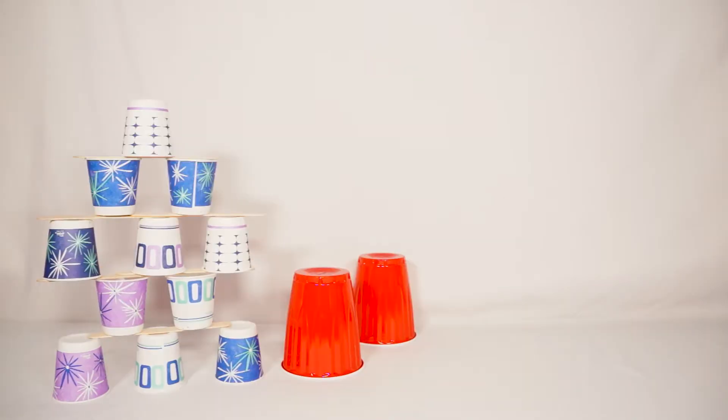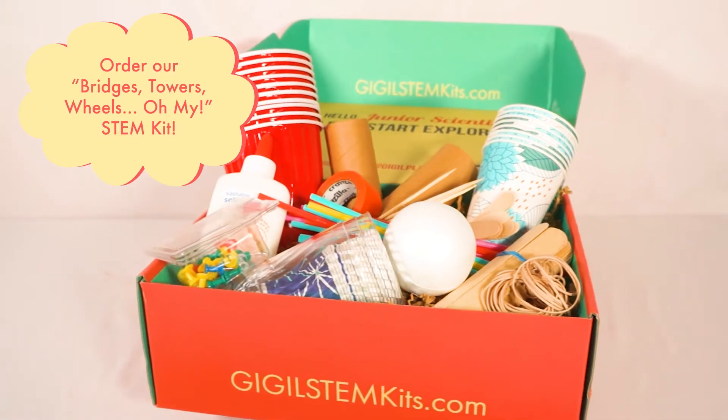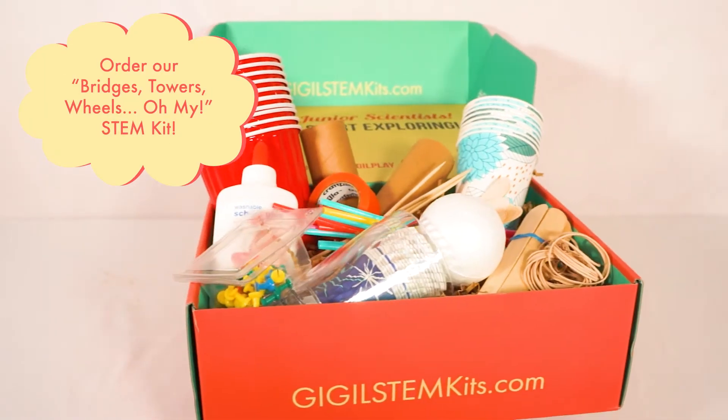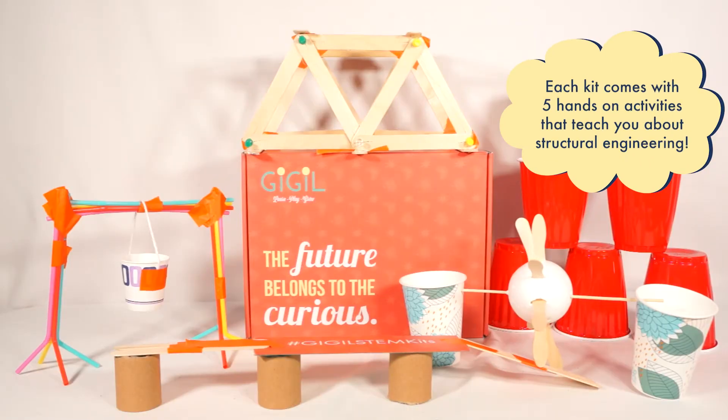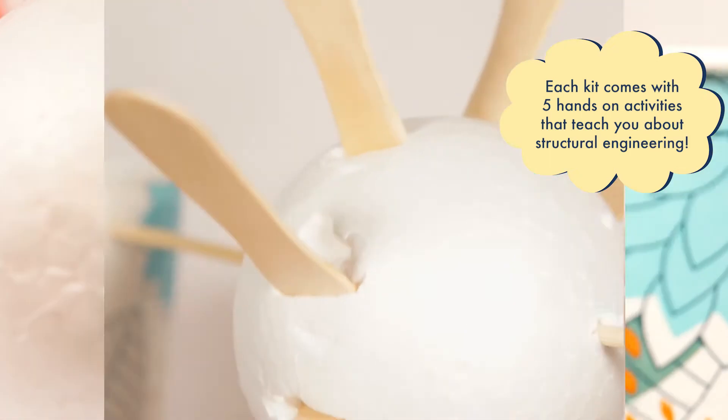You can test your structural engineering skills by ordering our Bridges, Towers, Wheels, Oh My STEM Kit. Each kit comes with materials for five hands-on activities that help you experiment with building bridges, towers, and wheels.